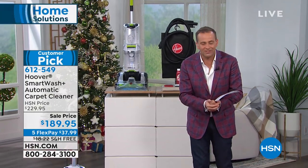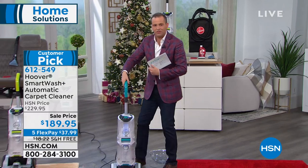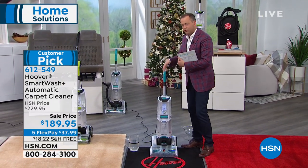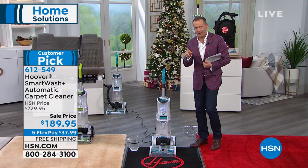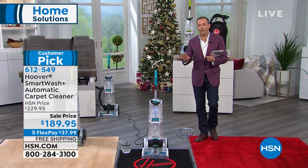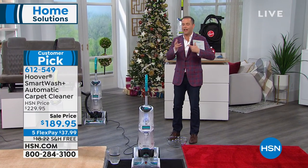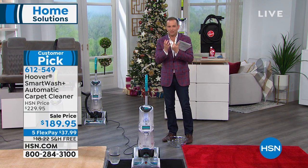If you've ever owned a carpet cleaner, you know one of the pain points is that they have a trigger on the handle, and you don't know whether to push the trigger as you go forward, as you go backwards, or do you do it the whole time. Well, Hoover has created a triggerless carpet cleaner that does everything for you — no guesswork.